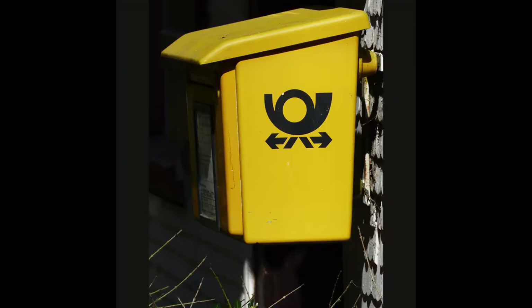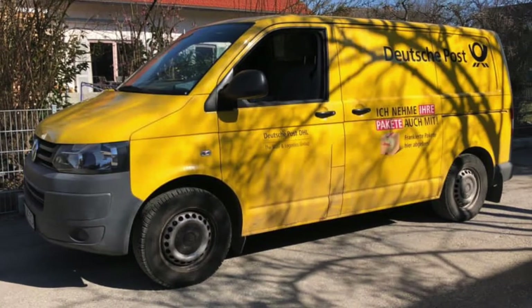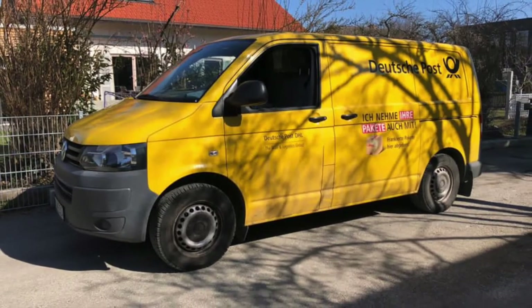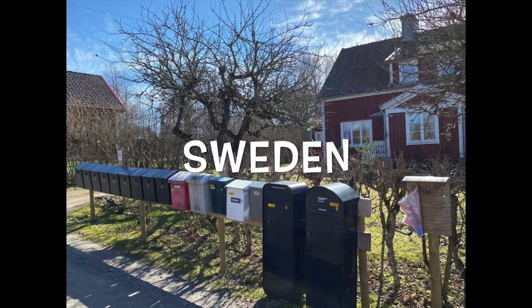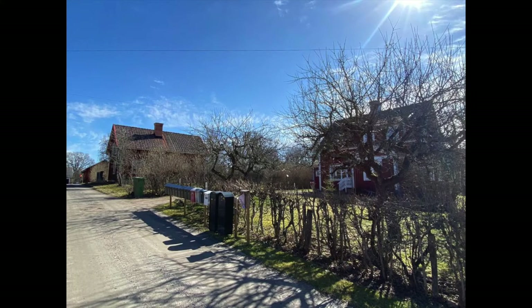These are public post boxes, and this is the postman's transport in smaller towns and villages. Here in a small village in Sweden, all the post boxes are lined up together in a central location to save time for the post delivery.